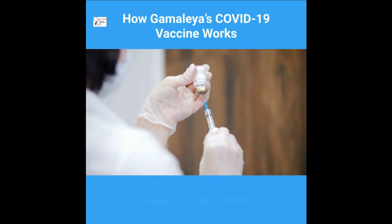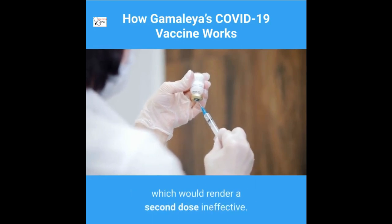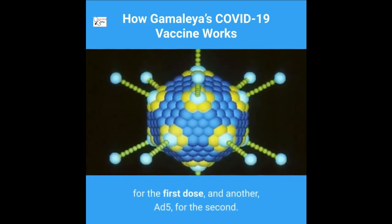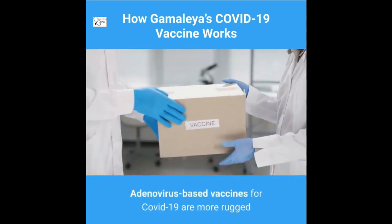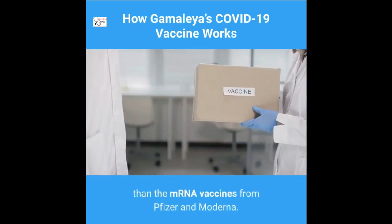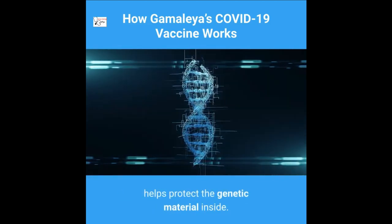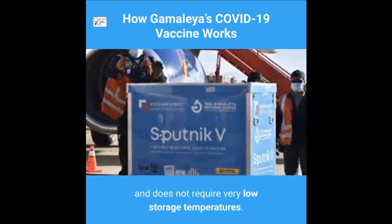Some researchers worry that the immune system could respond to an adenovirus vaccine by making antibodies against it, which would render a second dose ineffective. To avoid this, the Russian researchers used one type of adenovirus — AD26 — for the first dose, and another — AD5 — for the second. Adenovirus-based vaccines for COVID-19 are more rugged than mRNA vaccines from Pfizer and Moderna, as DNA is not as fragile as RNA and the adenovirus's tough protein coat helps protect the genetic material inside. As a result, Sputnik V can be refrigerated and does not require very low storage temperatures.